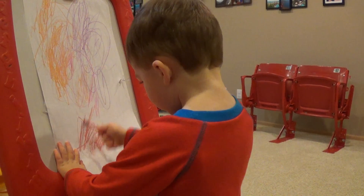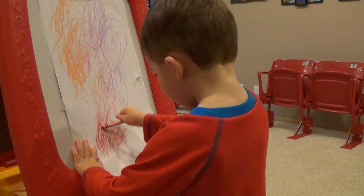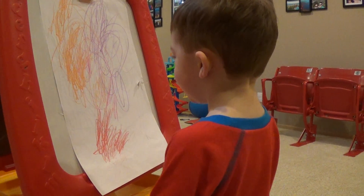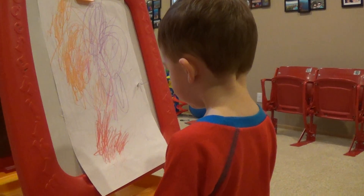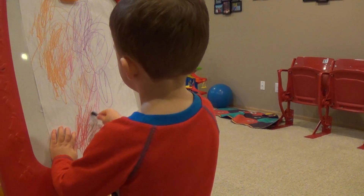Is that hard to draw, Jo? Look, I made another truck. Oh wow. That's great. That's what I draw.